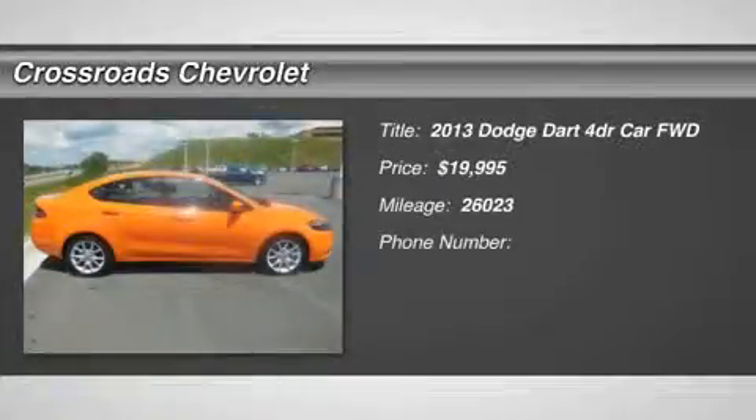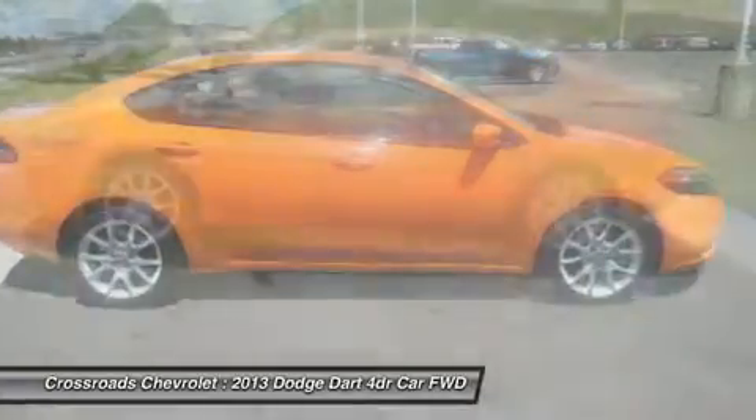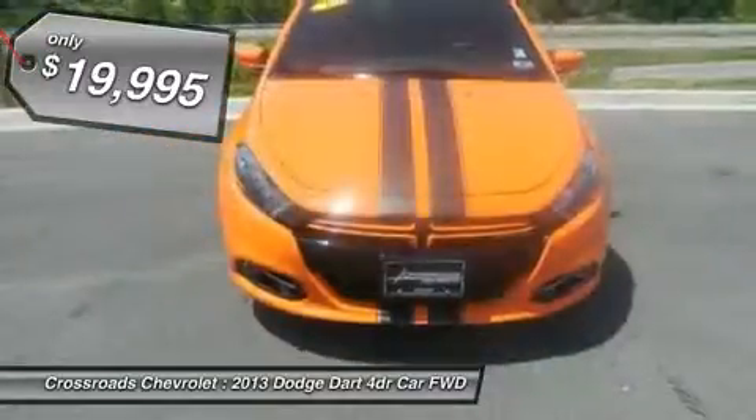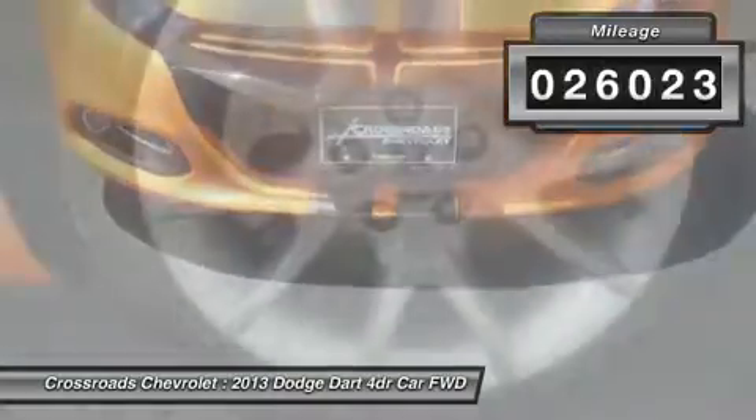Don't miss this 2013 Dodge Dart. It's equipped with automatic transmission and features a header orange exterior. With 26,023 miles, you'll want to take this car home. Make a great choice today. Contact us and see this car first hand.